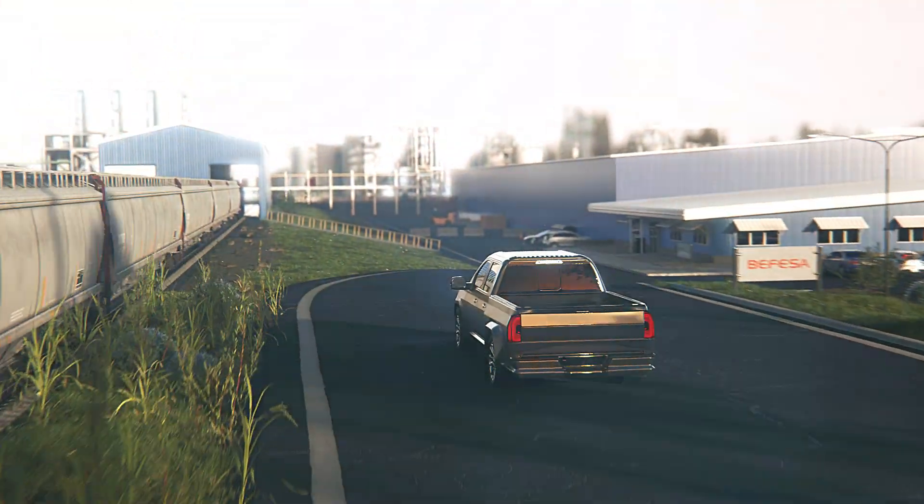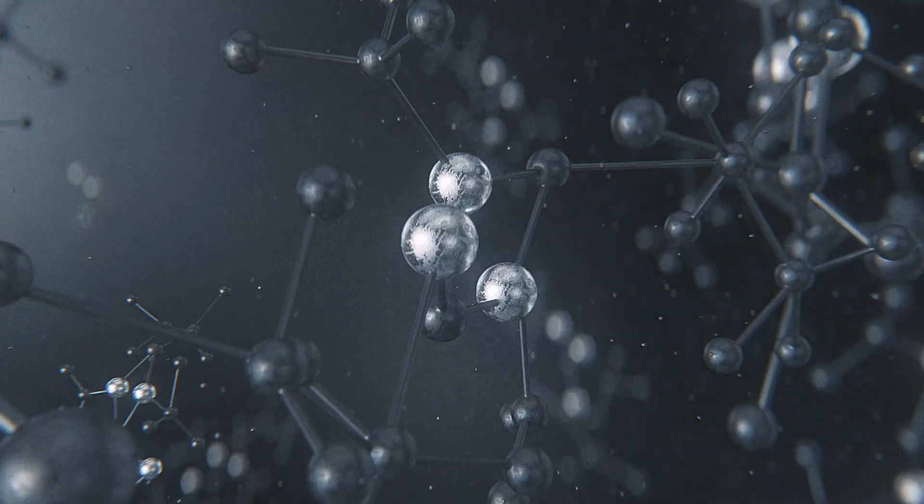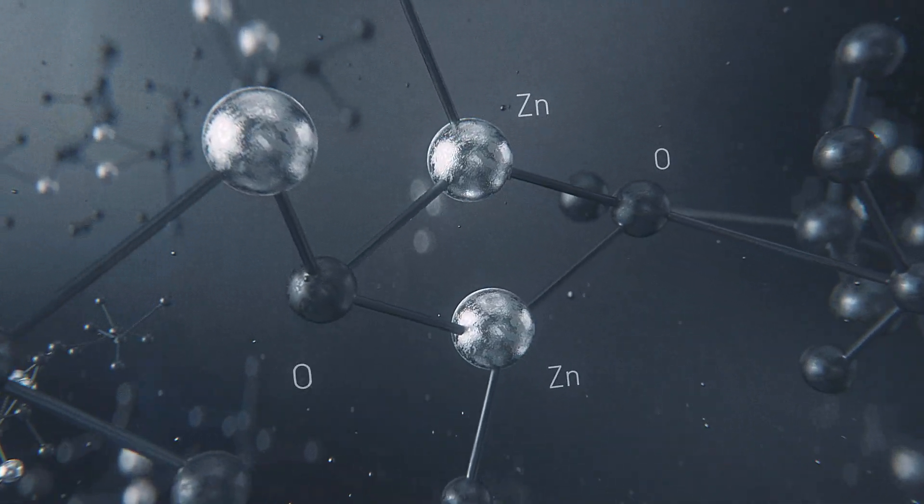Making it starts with Wales Oxide, or Wox. It might just look like grey powder, but Wox is pretty special. It's made up of iron, silver, cadmium, lead, and 60% zinc.